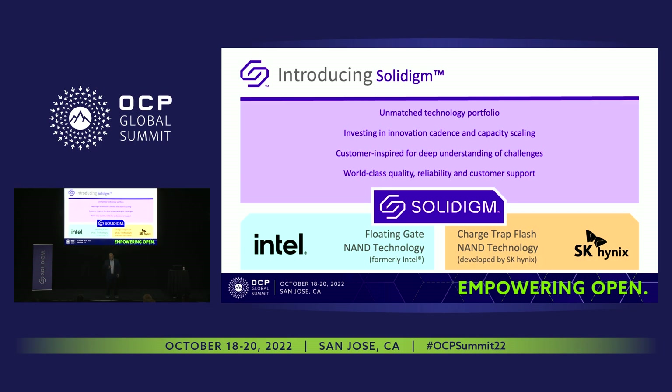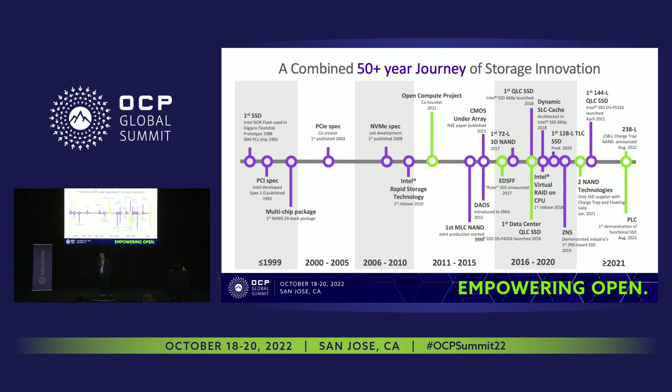These two entities, Intel and SK Hynix, have been at the forefront of creating customer-inspired design at both the client and data center segments. Now that we are together, we're going to continue to provide world-class reliability and quality, validate at customer spec, and go beyond commonly held industry specifications. That is our goal.